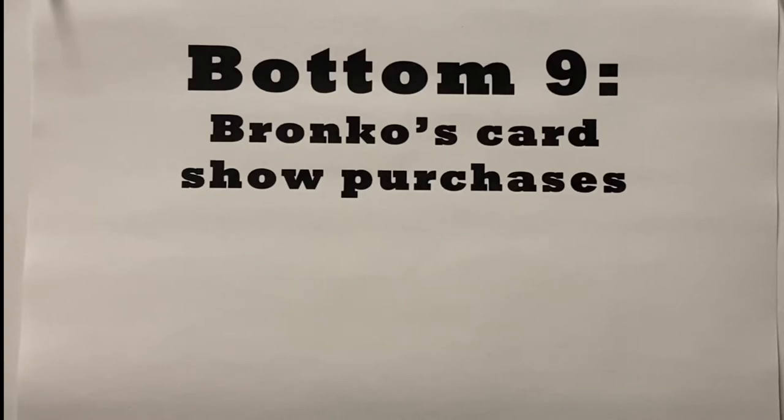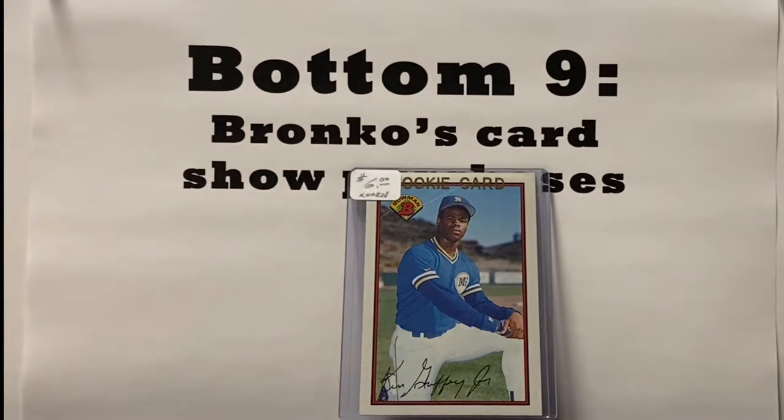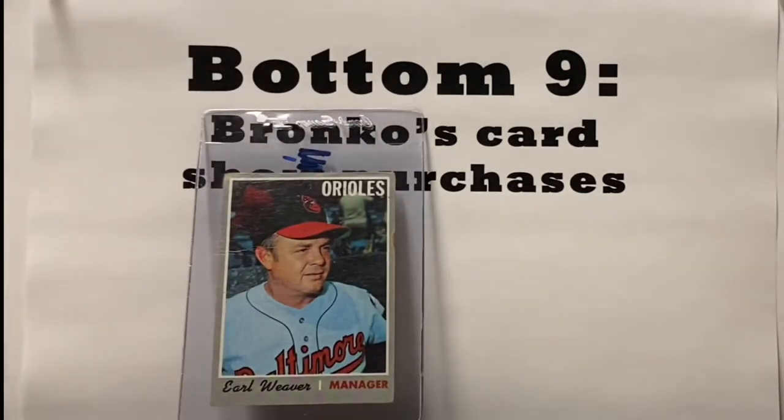We're back in the Baseball Card Illustrated Studios, and it's time for an extra special Bottom Nine — Bronco's card show purchases. These are nine of my favorite purchases throughout the course of the day. Normally we do this as a standalone video here on Thursday on Baseball Card Illustrated. Number nine is this 1989 Bowman Ken Griffey Jr. rookie card. As I said earlier, it's one of the Griffey rookie cards I did not previously have — for six bucks, I was really happy to add that to the collection.